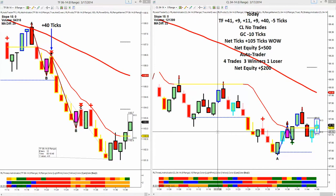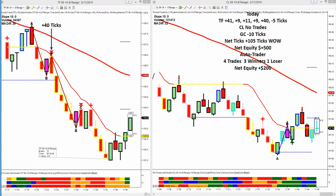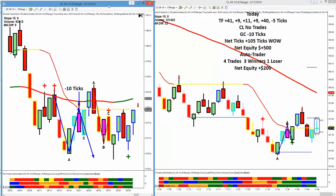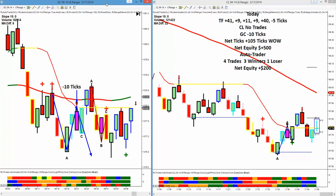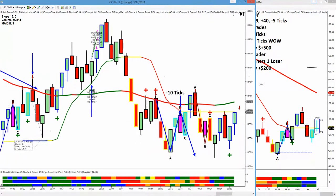Hi, this is Mark from Right Line Trading. Today is March 17, 2014, the 11th trading day for the month of March. We had a good day today, despite the fact that the market really was unforgiving to us and just wouldn't budge an inch. And I'll show you our day.